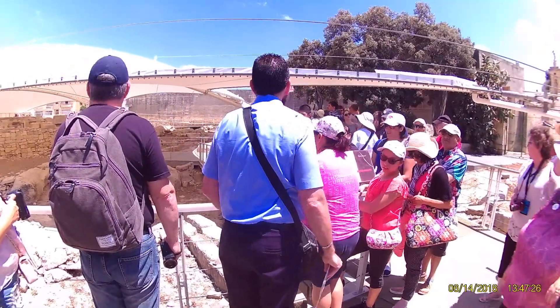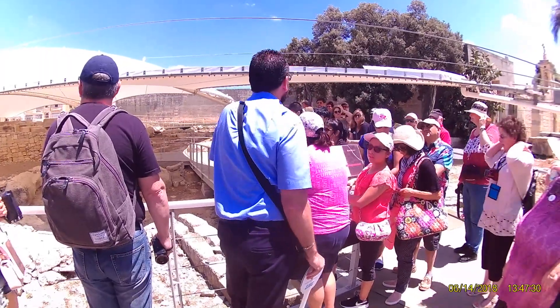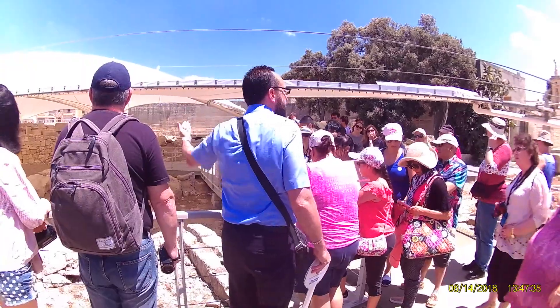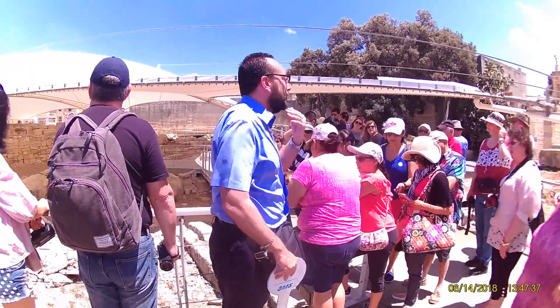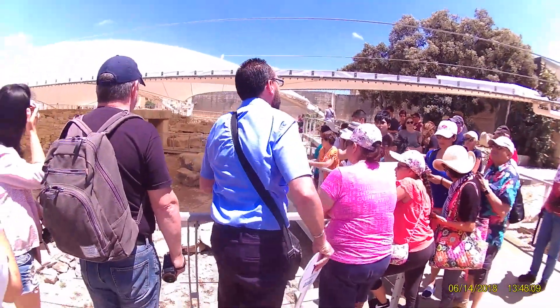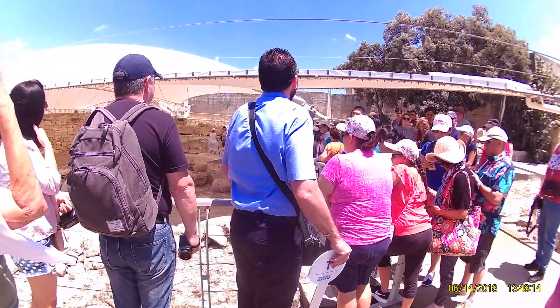So how did they build these temples? All these temples were built with globigerina limestone — globigerina limestone on the inside and coralline limestone on the outside. They were used to transport the big megaliths, put manually and also with the help of animals.